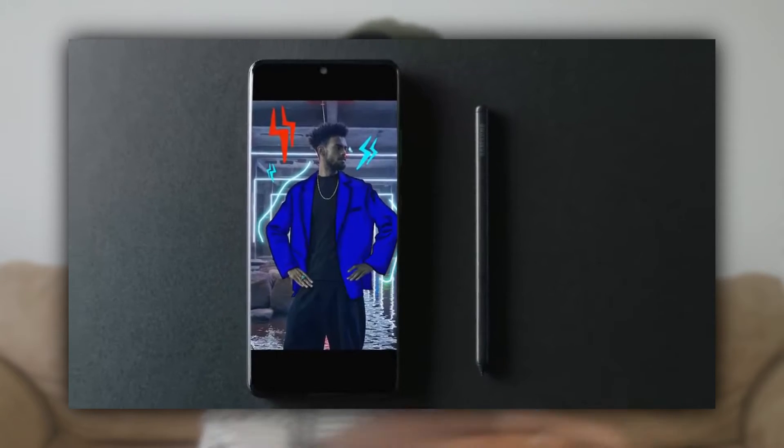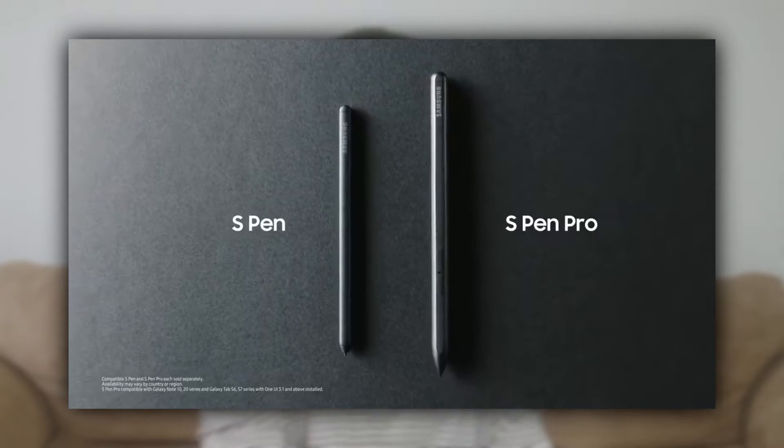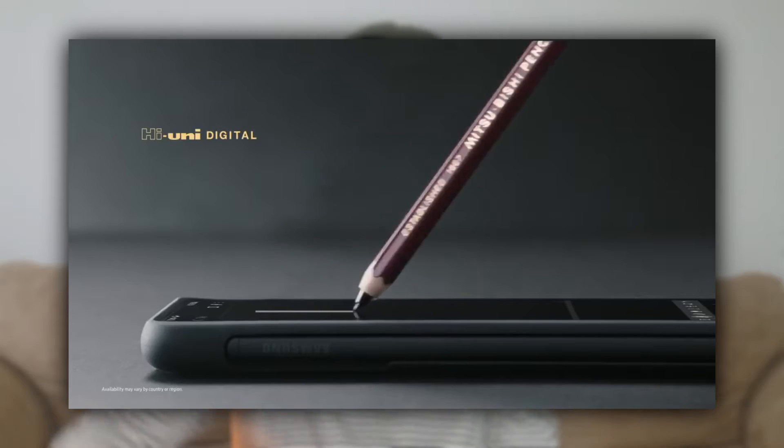The S21 Ultra is going to be the only version to use the S Pen. You could use an S Pen from older tablets or Galaxy Notes that you have, or you could go for a new one. There's one thing Samsung excels in — it's their displays. A lot of smartphone manufacturers are using Samsung displays. Apple is also reportedly going to use Samsung's LTPO displays in their upcoming smartphone.